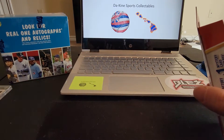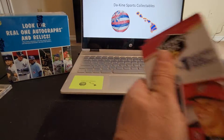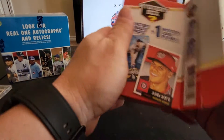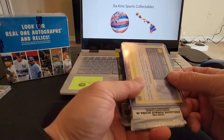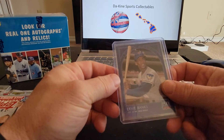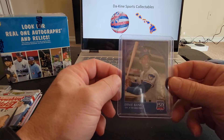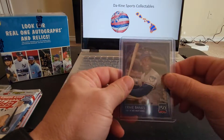Let's get into this mystery pack. This has been pretty good so far — I think this is my fifth box I've actually got. And we've got an Ernie Banks blue, Topps 150. I think I actually pulled the Cecil Fielder out of one of these as well. That's pretty awesome.